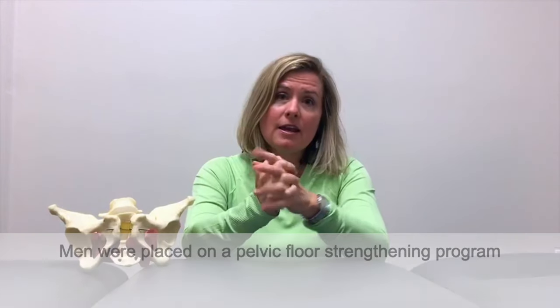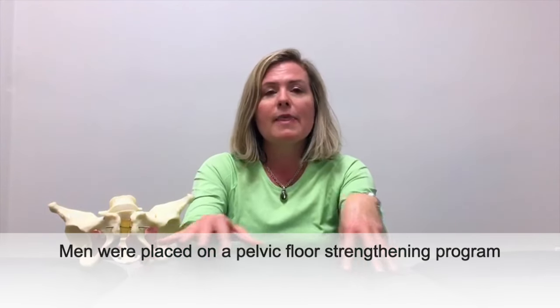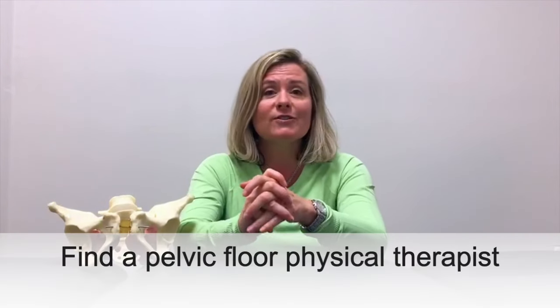To back this up, there was a study done in 2014 by a man named Lavassier. He put men with both weak and strong pelvic floors on a pelvic strengthening program, and the result was that 87% of the men reported improvements in their erectile dysfunction. So this is very promising, and there's science to back it up. Our suggestion, if you have any degree of erectile dysfunction, is to find a pelvic floor physical therapist and devise an individualized treatment plan to help improve your sexual life.